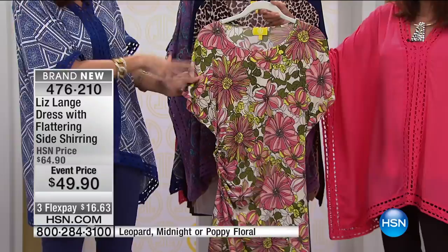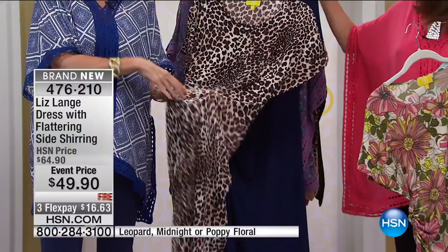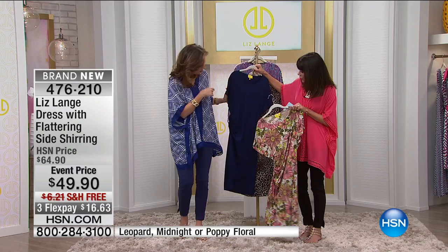This is exactly what I envision — happy, happy, happy. And then we have it available in your leopard. So sophisticated, a really sexy, almost meow. And then the midnight.